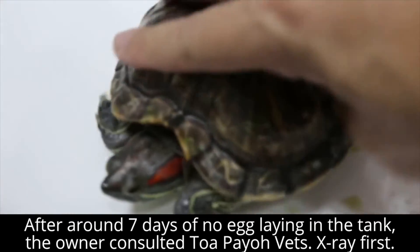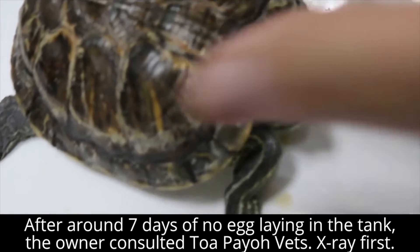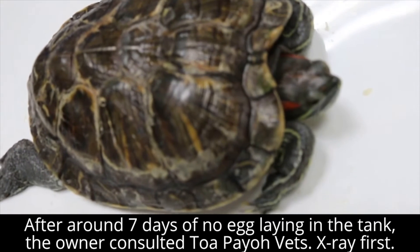How about the appetite? For the past four days it has not been very good — no appetite. But this morning she ate quite a lot. Yesterday the whole day she didn't eat anything.